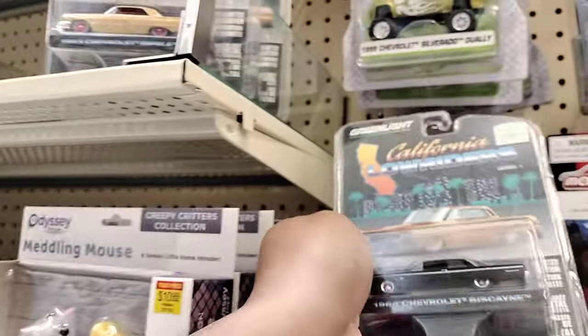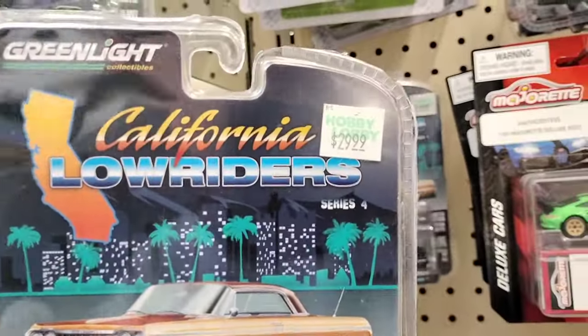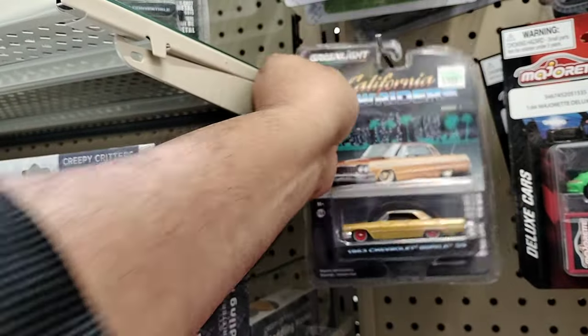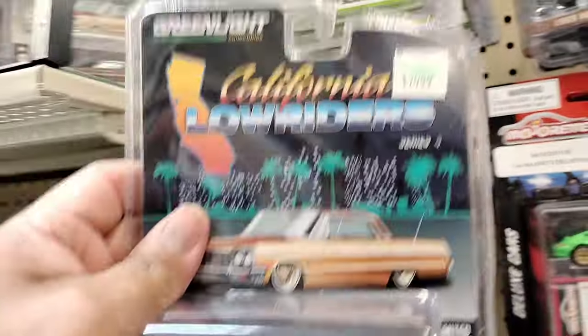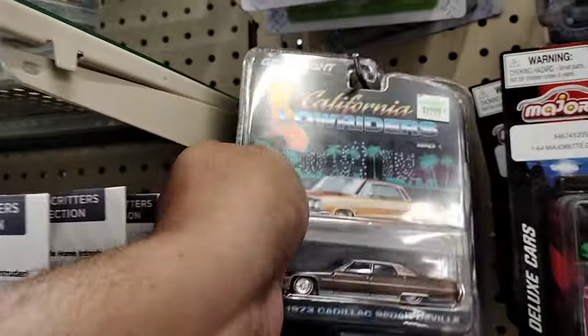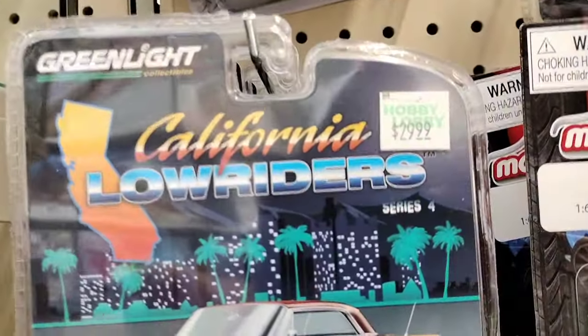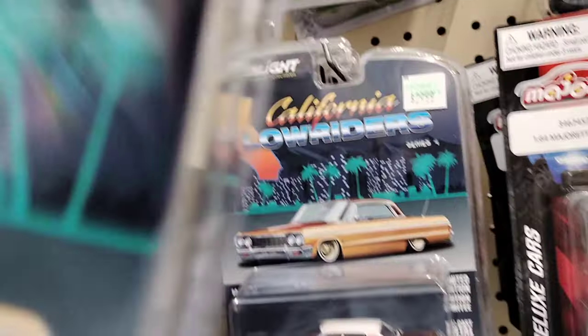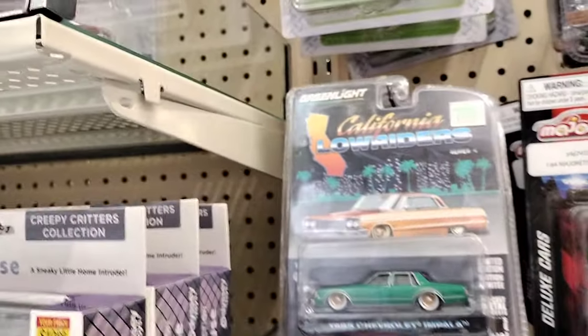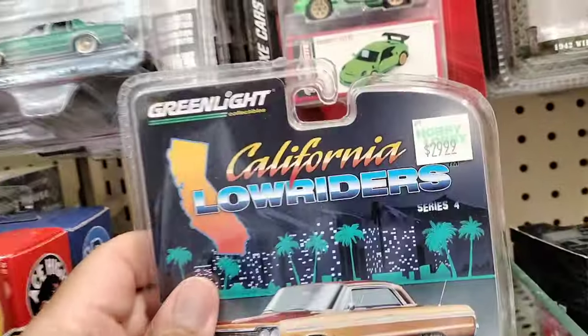I am NOT going to pay $29.99 for these, I mean that's just ridiculous. I might not even want to come back here anymore for the prices. There's no way — just because they're Greenlight California Lowriders, $29.99? Get out of here, Hobby Lobby, with your crazy prices. That makes me not want to come back here anymore.